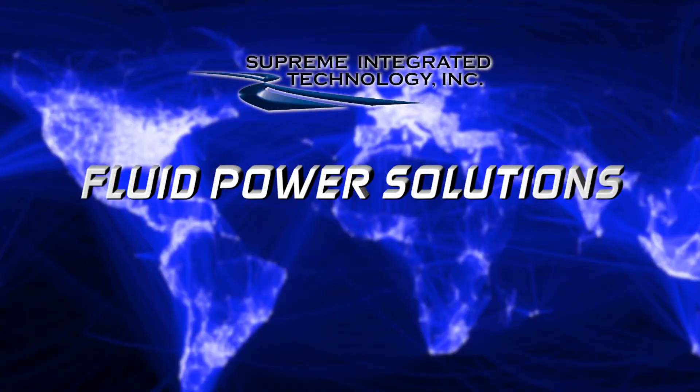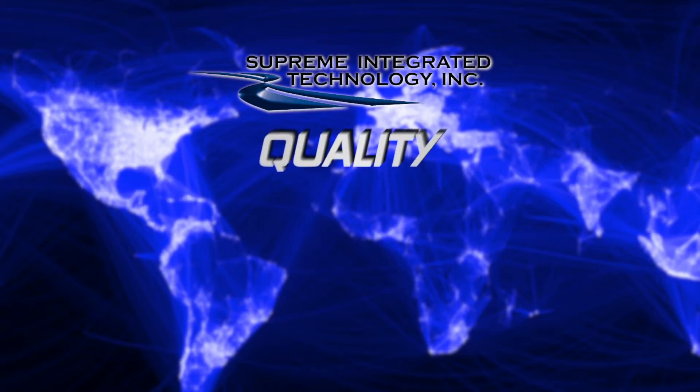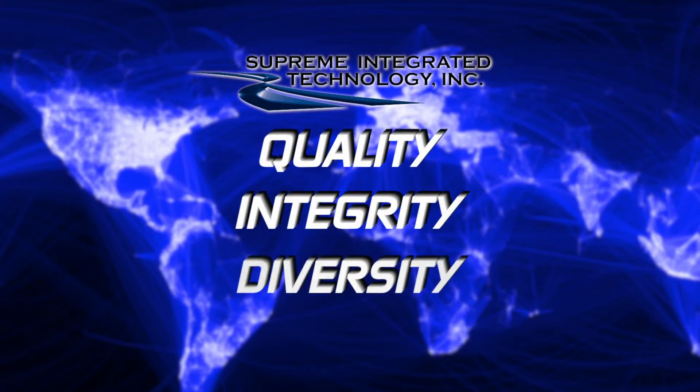Supreme Integrated Technology — start here for your fluid power solutions. Quality, integrity, diversity, and you are always dealing with an owner. I'm Rich Noonan, thanks for your time.